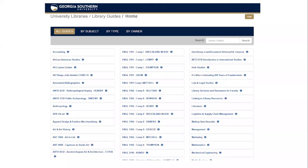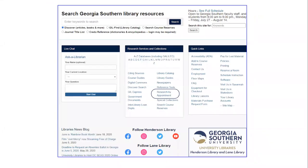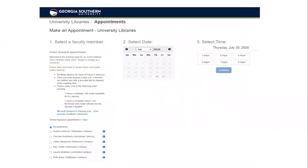Librarians are also available for one-on-one consultations. Under research services and collections, click on research by appointment. Your liaison may be able to show you the latest features of a subject-specific database or how to utilize RefWorks as a citation management tool. Traditionally, we have done these in person or by phone, but now we offer consultations through telemeeting using Google Hangouts or Zoom. You can reach out to your liaison directly or schedule a meeting through our online form available on the homepage.